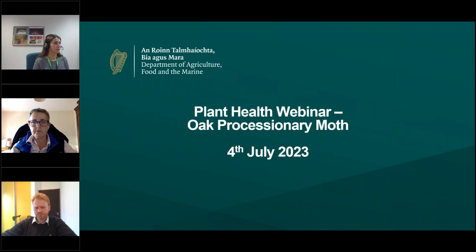We are recording the webinar with the intention to upload it onto the department's YouTube channel. I'm joined this evening by Joe McNamara, a plant health inspector in the horticulture and plant health division; Robin Earl, an entomologist in the plant science division; and Tom McDonald, a forestry inspector in the forestry inspectorate.